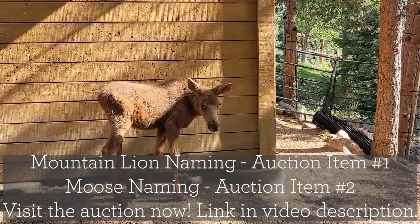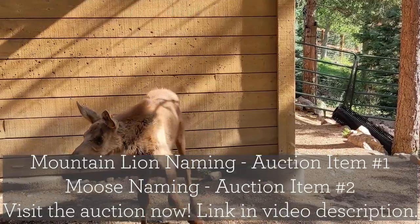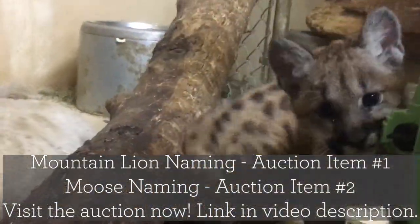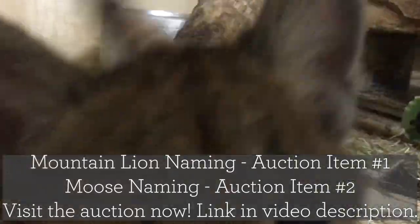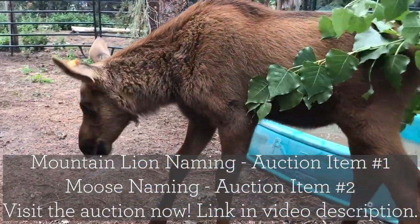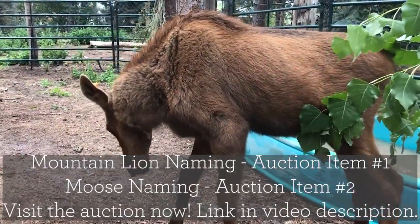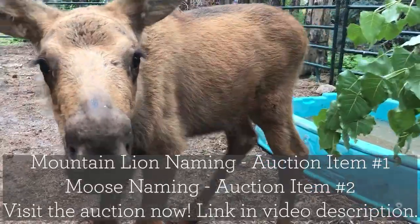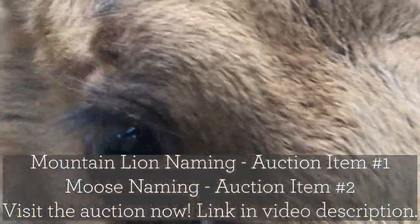If you've been able to see either one of these adorable creatures, you'll know just how special they are. For Zoo Ball 2020, we are auctioning off the opportunity to name each of these animals. Your name, as long as it fits within zoo guidelines, will be kept for as long as they stay at Cheyenne Mountain Zoo. We're super excited to watch these animals grow up with us and our guests. Bid on this incredible, once-in-a-lifetime opportunity and secure your place in history at Cheyenne Mountain Zoo.